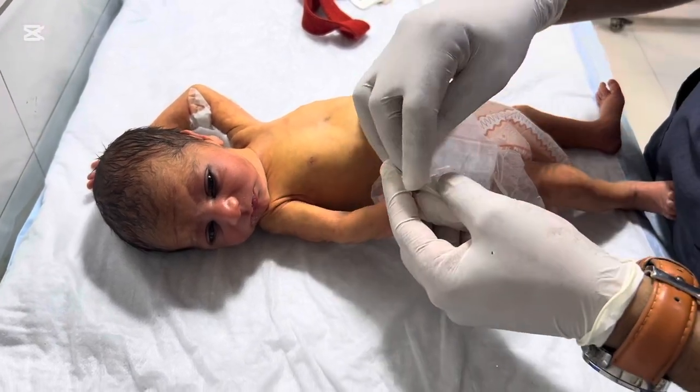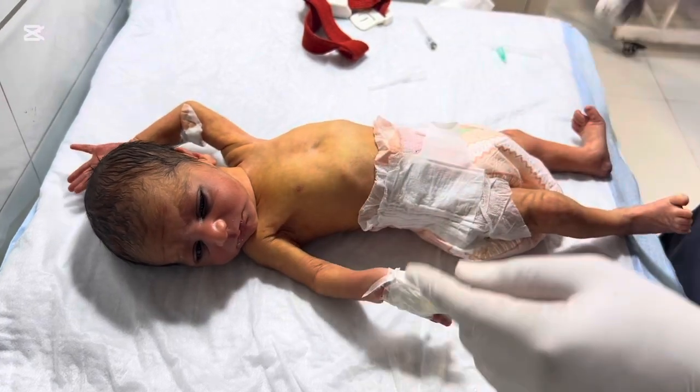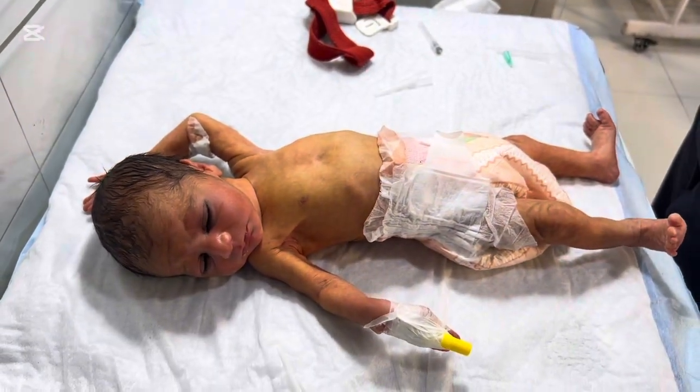But in some babies, bilirubin levels rise too high and then it becomes a medical emergency. There are two basic categories of NNJ.